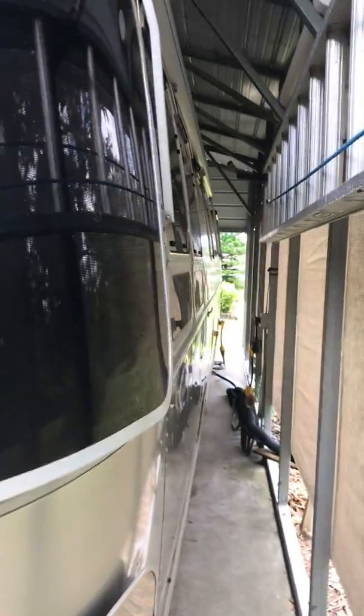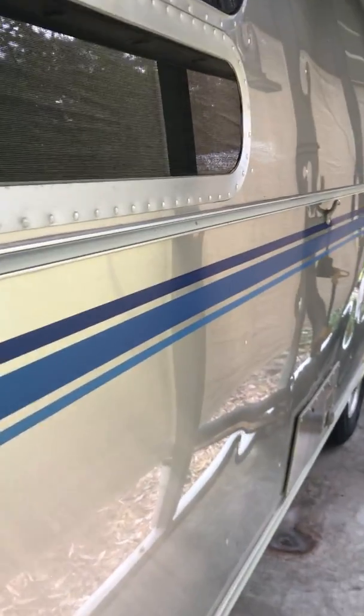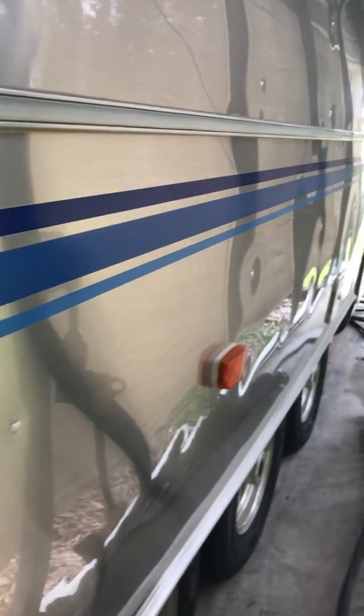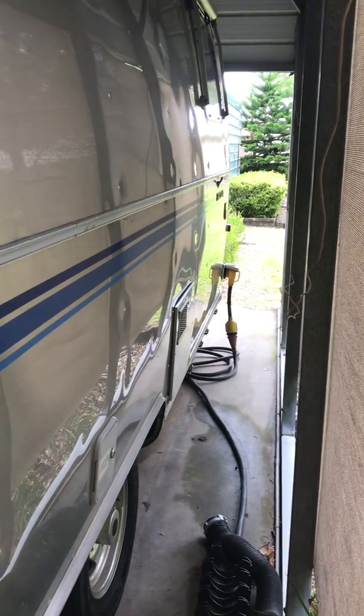It's very thin along here, but I will walk down and give you a look at the sides so you can see there's no dents or damage. And there's the 50 amp service upgrade.